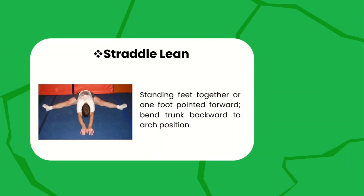For the straddle lean, standing with feet together or one foot pointed forward, bend the trunk backward or forward to the arc position. These are the 13 floor skills in gymnastics.